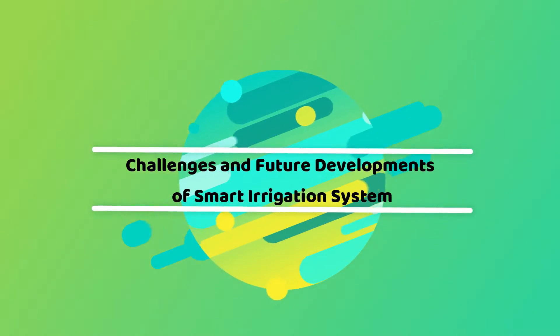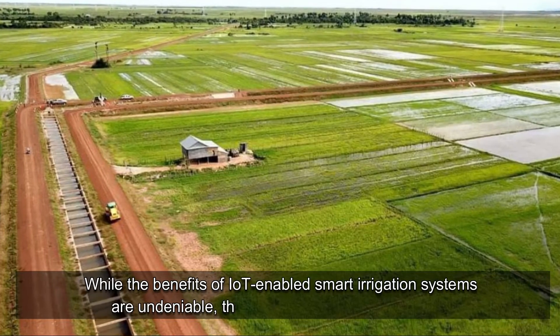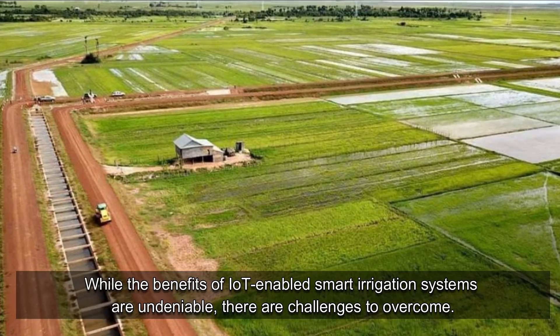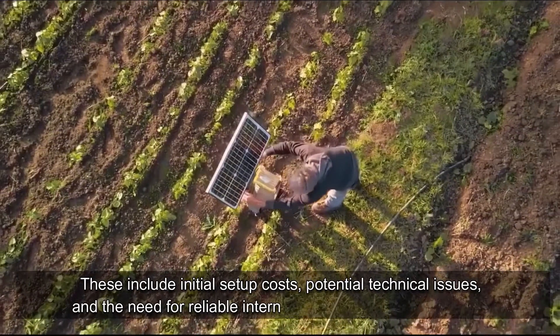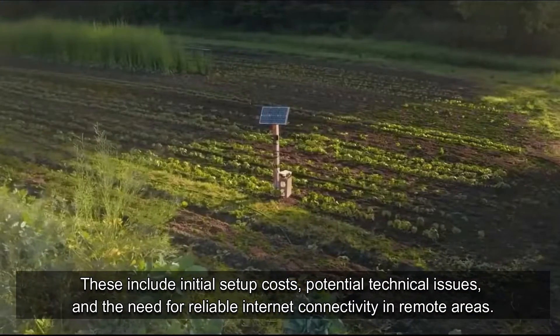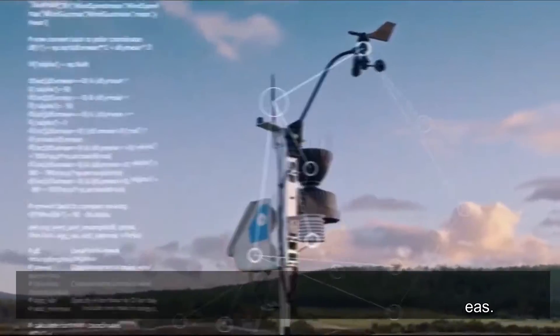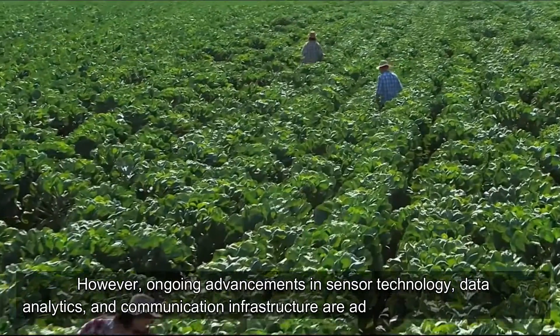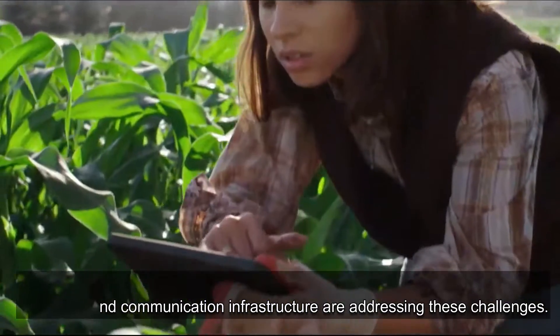Challenges and Future Developments: While the benefits of IoT-enabled smart irrigation systems are undeniable, there are challenges to overcome. These include initial setup costs, potential technical issues, and the need for reliable internet connectivity in remote areas. However, ongoing advancements in sensor technology, data analytics, and communication infrastructure are addressing these challenges.